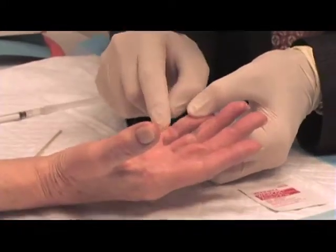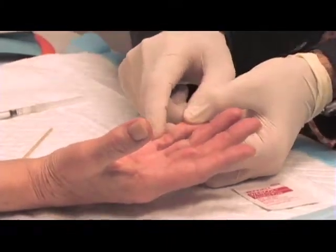Debbie is looking forward to getting back normal use of her hand. Everyday problems like taking a bath, washing the dishes, washing your hair — it really just affects your day-to-day life.